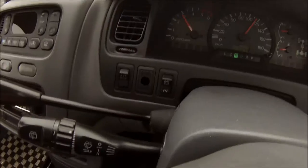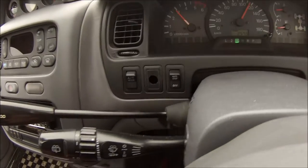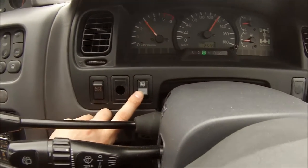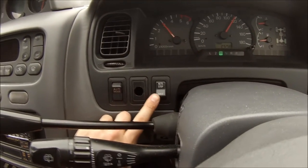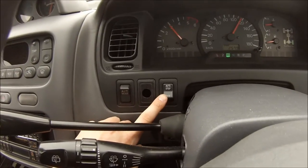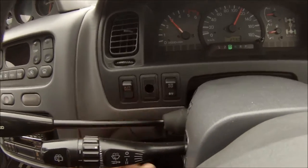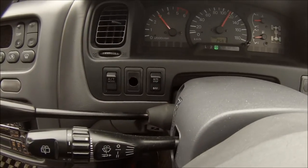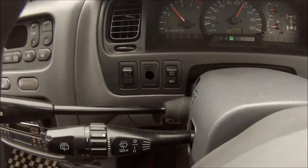One thing I just noticed — I heard Craig mention it before but I didn't know how to work it. This switch, when you open the doors, puts down the running boards so your passengers and you can get in and out easier. But if you keep it off, which Craig does, then you just gotta jump up a little bit and don't be such a wimp.